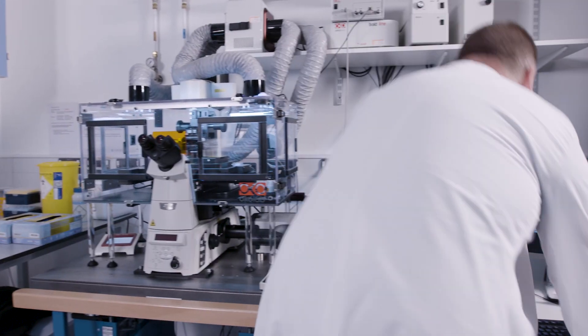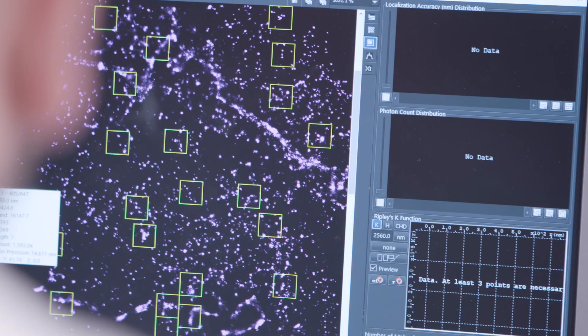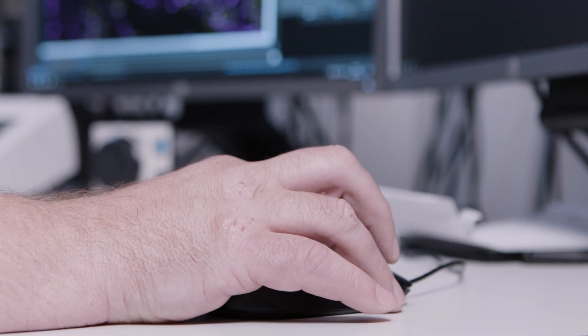Normally platelets circulate in the blood, and when they encounter a breach — for example, if you've got a cut — they will be exposed to the wound and then start sticking to it and begin the process of blood clotting.